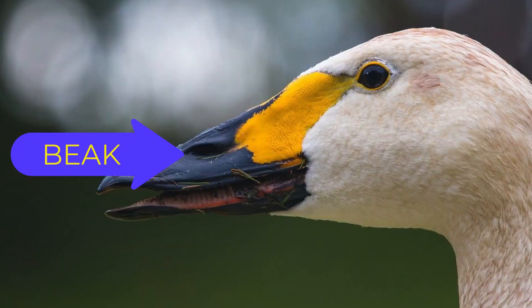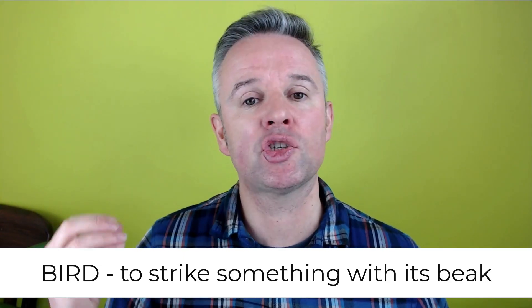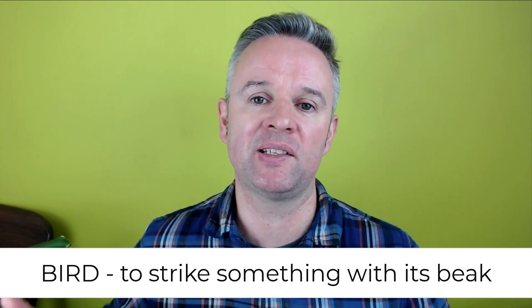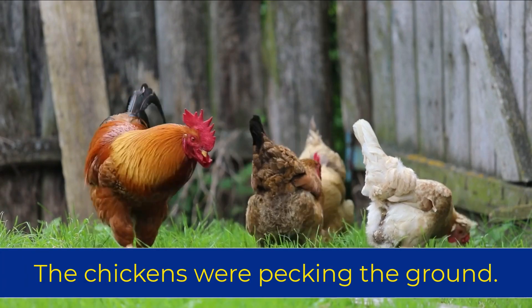And finally, we have the verb to peck. Here we have a picture of a bird and this is its beak. The verb to peck means when a bird strikes something with its beak. For example, the chickens were pecking the ground.